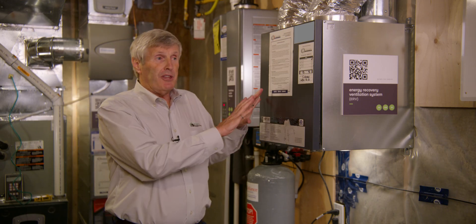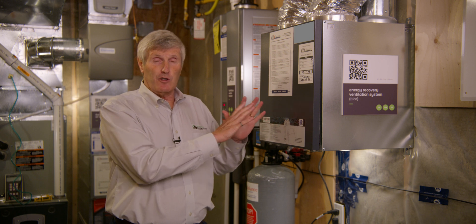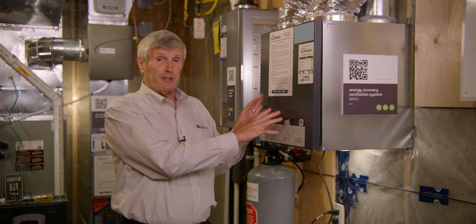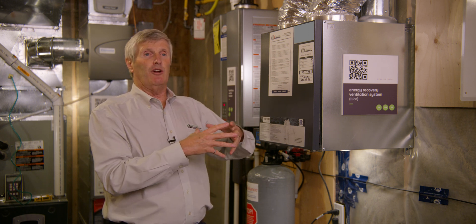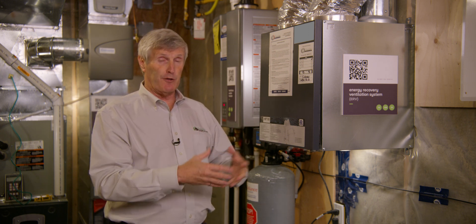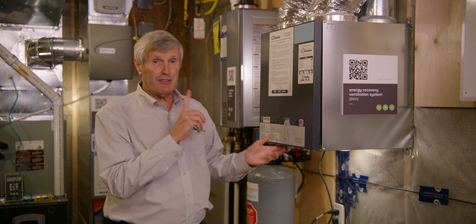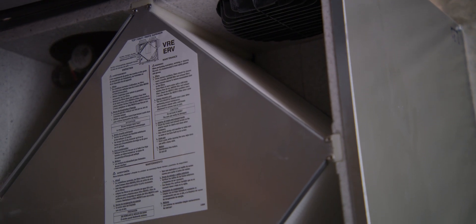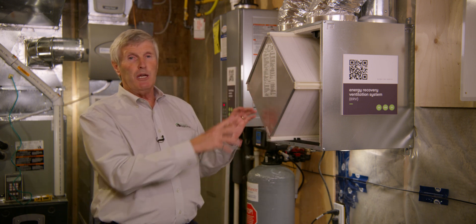The technology — HRV versus ERV — historically, heat recovery ventilation products made out of aluminum and plastics can only exchange the temperature difference between the two air streams. This device, though, is called an ERV. The energy recovery core inside has the ability to exchange not only the temperature difference between the two airstreams, but also the moisture difference.